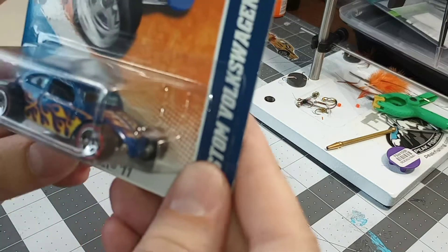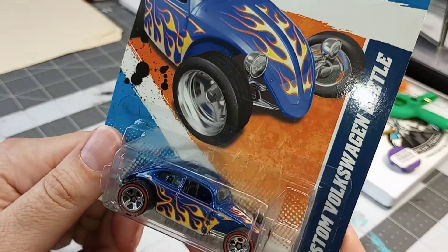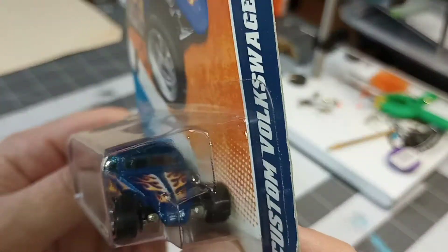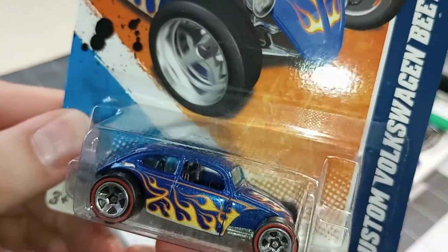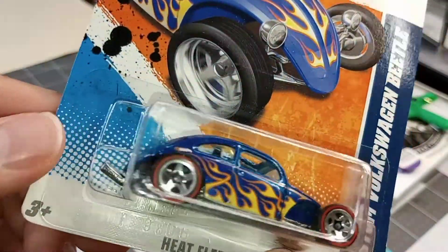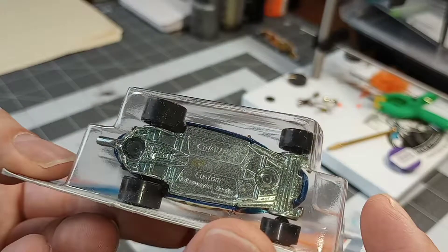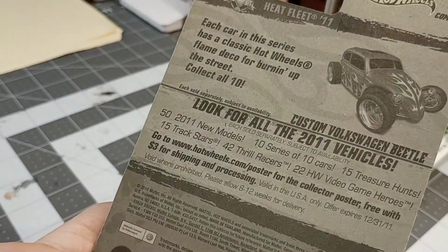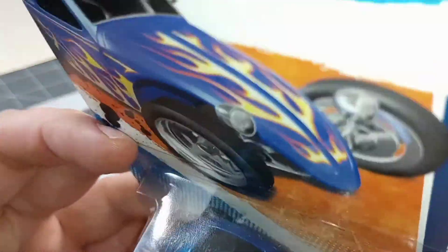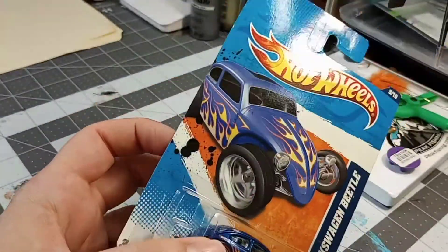Here's one for Alex — Heat Fleet Custom Wagon Beetle. Some blue glass. 2010. Looks pretty sweet as is.